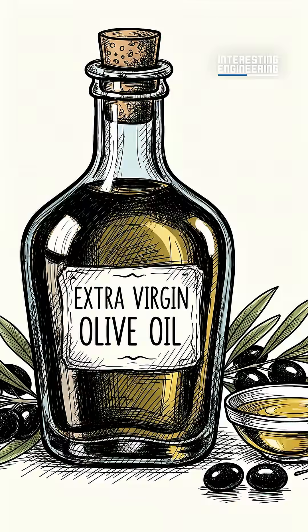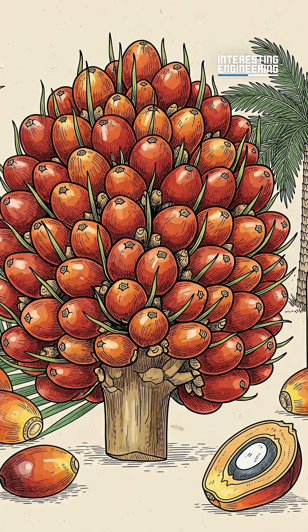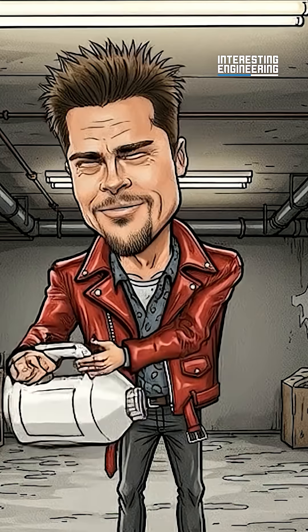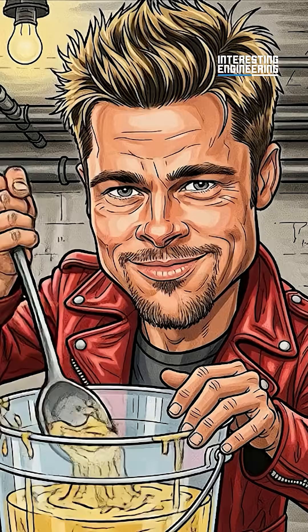You can make soap with olive oil, coconut oil, palm oil, and more. Meanwhile, the most common alkalis used are sodium hydroxide for solid soaps, and potassium hydroxide for liquid soap.